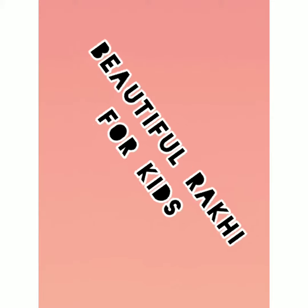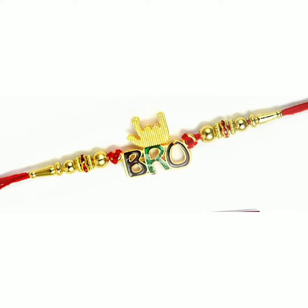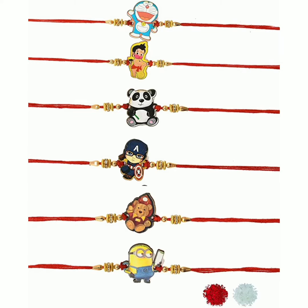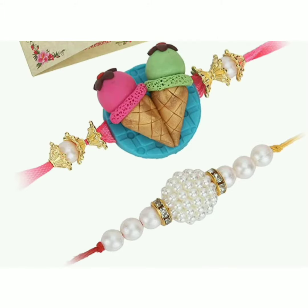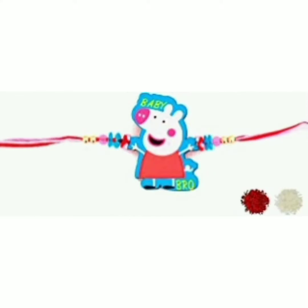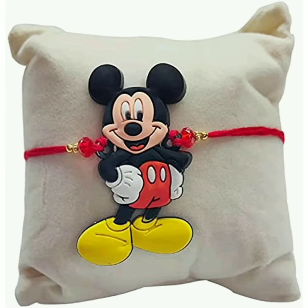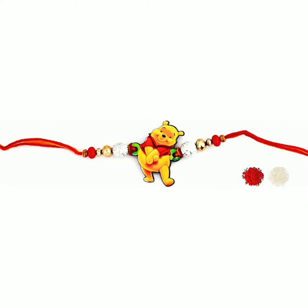Hello viewers, welcome to my channel Anu's L.I. Deals. Today's video is about beautiful Rakhi collections especially for kids. You can see plenty of collection in cartoons as well as foodie items and even movie characters like Avengers. And some of the LED light Rakhi collections, and you'll get the combo also for both brothers and sisters.